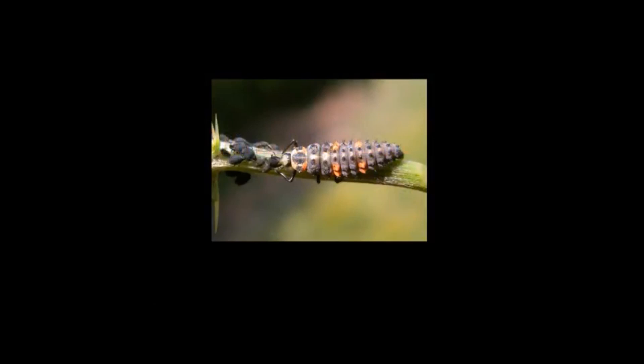Let me show you this picture here — this is a larval stage ladybug. You may have seen these around your garden. They look so ugly that you would probably think it's a bad bug, but that's actually a really good bug, so you don't want to kill those if you see them.